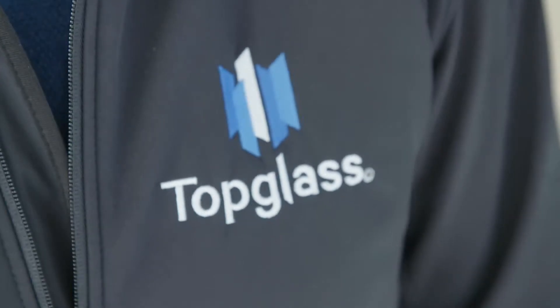Top Glass have the experience in the team to deliver even the most complex and bespoke details in the car showroom market.